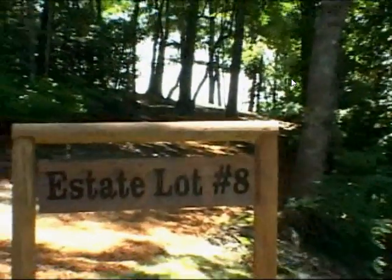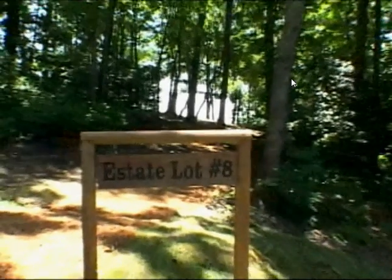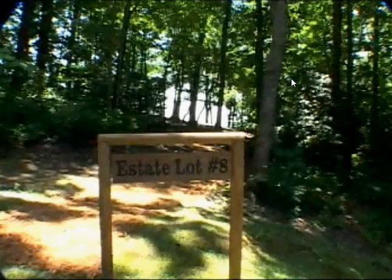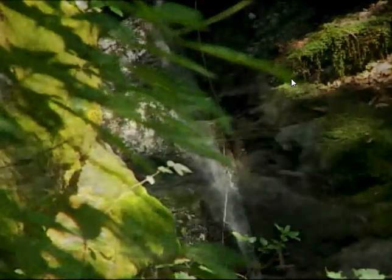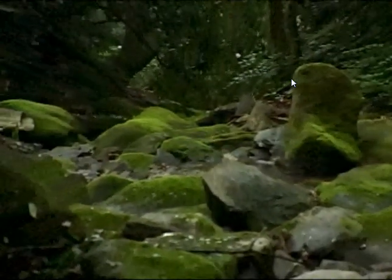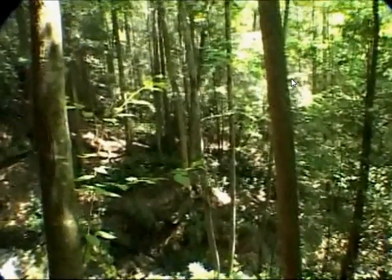The Preserve at Rock Creek features 16 five-acre home sites, each allowing a house and guesthouse. The remaining 200 acres of the property are permanently protected from development, ensuring a lifetime investment in mountain real estate for generations to come.